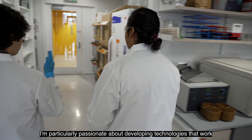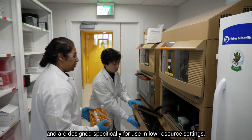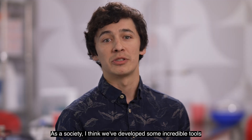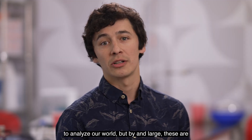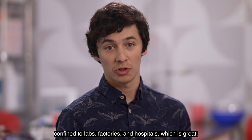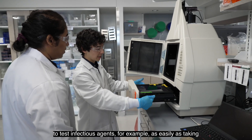I'm particularly passionate about developing technologies that are designed specifically for use in low-resource settings. As a society I think we've developed some incredible tools to analyze our world, but by and large these are confined to labs, factories and hospitals — which is great, but what we're asking is how can we develop tools to test infectious agents